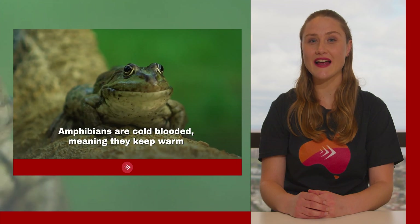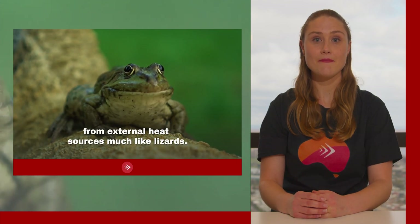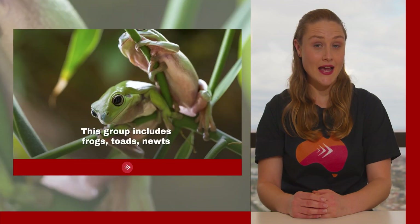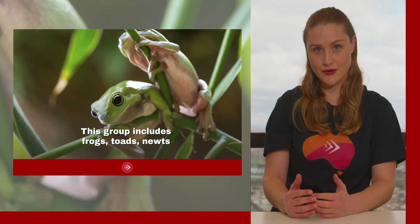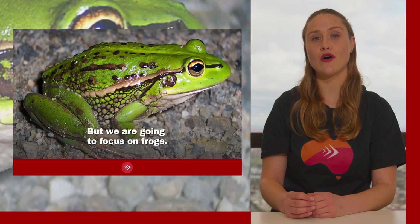Amphibians are cold-blooded, meaning they keep warm from external heat sources, much like lizards. This group includes frogs, toads, newts and salamanders, but we are going to focus on frogs.